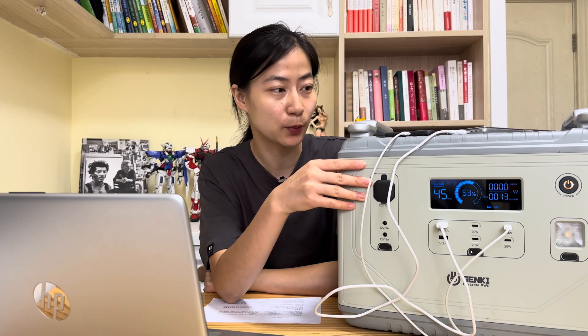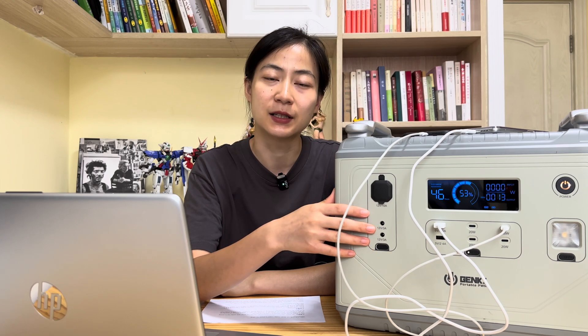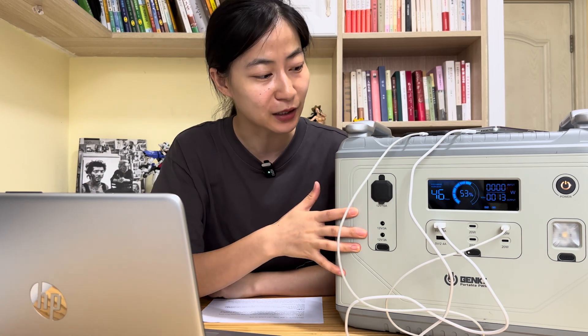Hey there, welcome back to Genki Power Official. I'm Janet and today we're diving into a review of this 2000W portable power station. This portable power station is designed to provide you with a reliable source of energy on the go, whether you are camping, traveling or facing power outages. Let's take a closer look at its features and performance.